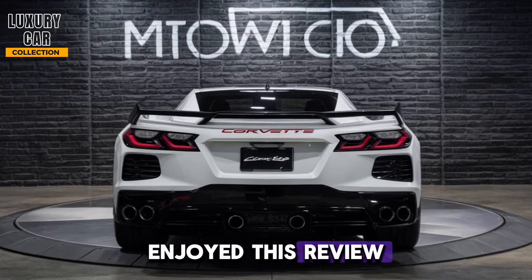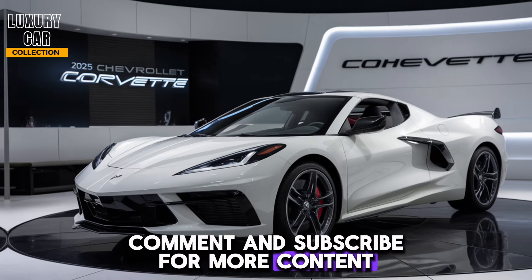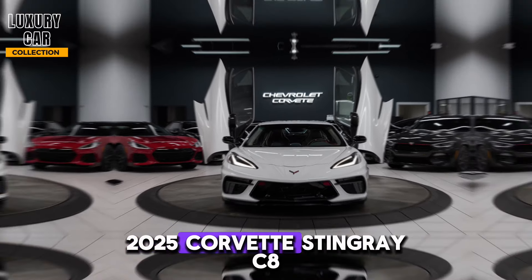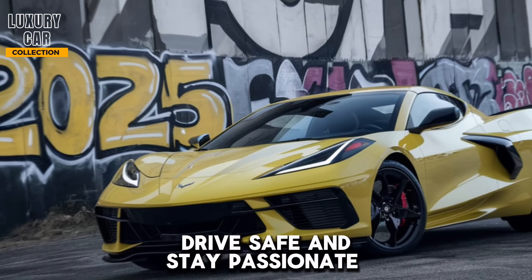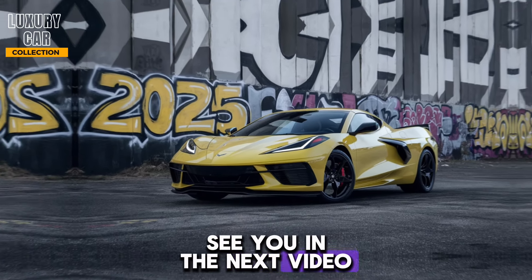If you enjoyed this review, don't forget to like, comment, and subscribe for more content. And let us know in the comments: what do you think of the 2025 Corvette Stingray C8? Until next time, drive safe and stay passionate about cars. See you in the next video.